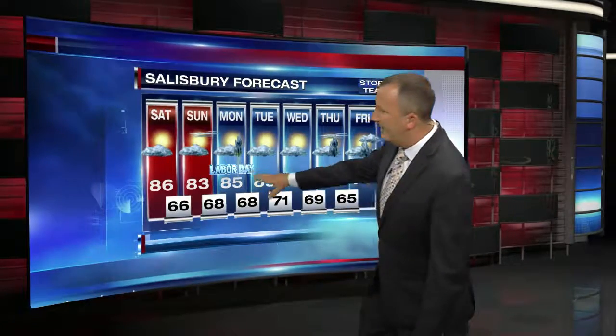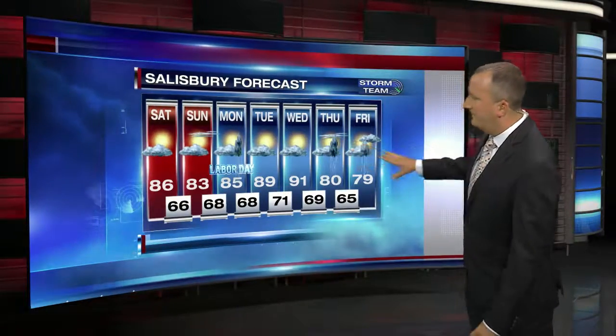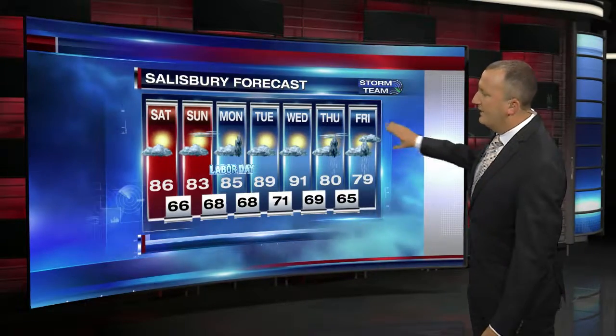If the shift takes longer, we could get hotter than 86 tomorrow, but if it shifts when we're expecting it, mid 80s and then we cool down a bit Sunday with an east wind. Labor Day is our best bet for seeing some scattered showers and thunderstorms, but still a mostly sunny sky Monday. Then summertime returns Tuesday and Wednesday with upper 80s and low 90s, followed by a big change as a cold front arrives Thursday into Friday. By then we could be dealing with some of the leftover rain from Dorian, depending on its track.